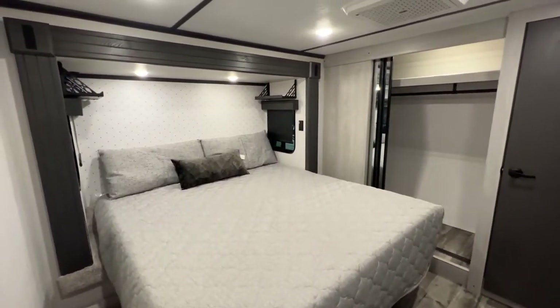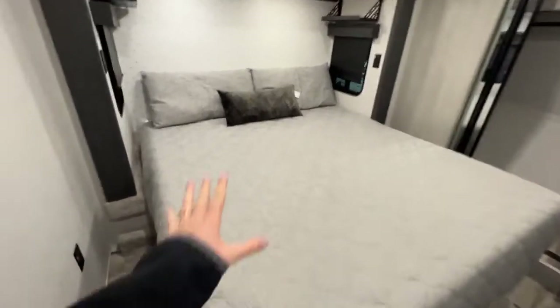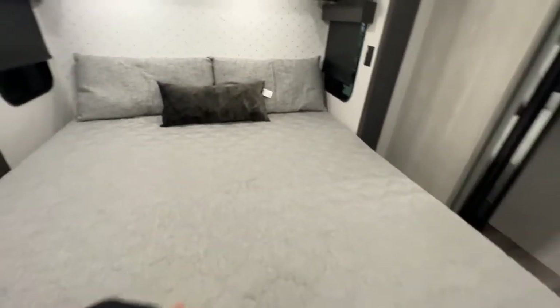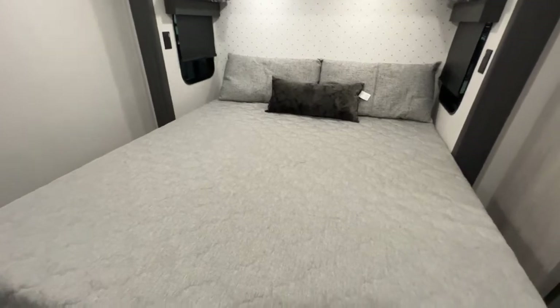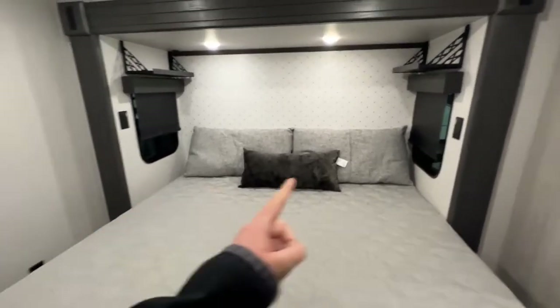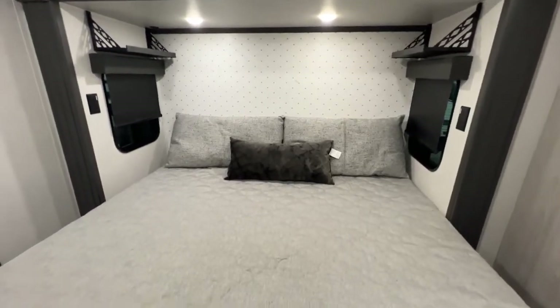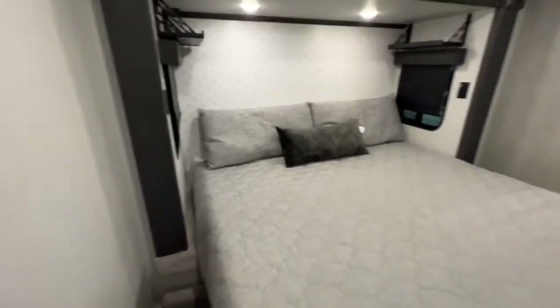As soon as you walk in and head towards the front of the camper, you are here in the master bedroom. Ginormous king-size mattress — you can lift this up and place some extra items in there. They actually place folding chairs in here from the dinette space. Windows are on each side and they have roller blackout shades that completely block out the sun if you're trying to sleep in, but they also open up so you can get a nice little breeze.